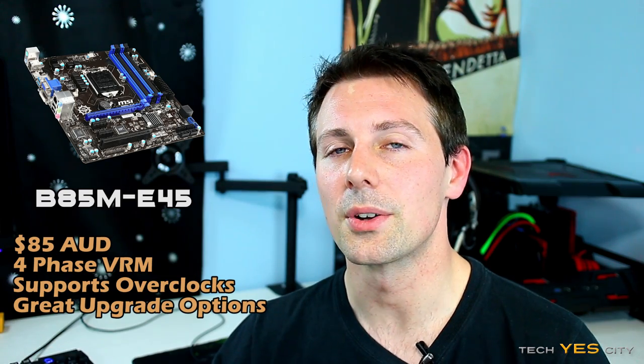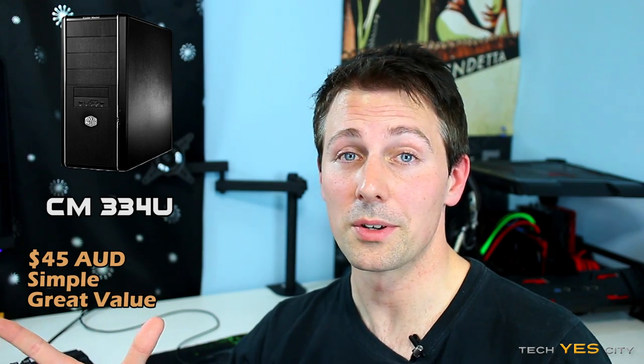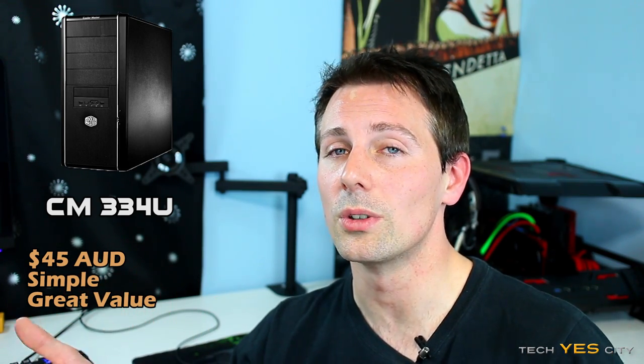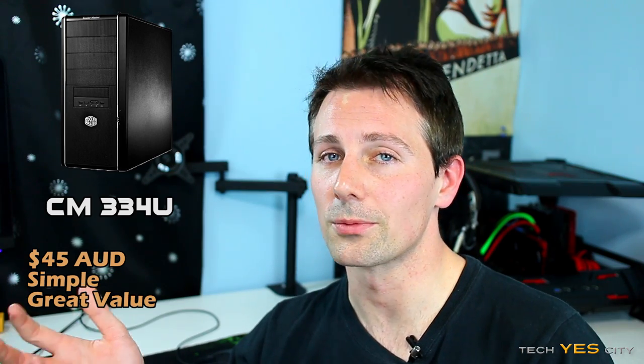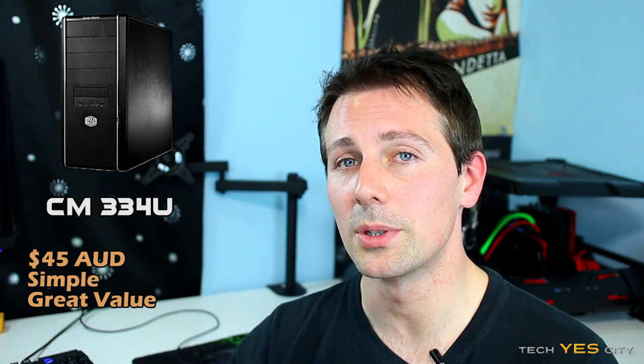For the case, we're going with the Cooler Master 334U at $45. It's an entry-level case, but it will fit all your components with no problems. Installation should be straightforward since Cooler Master gets things right when it comes to simplicity, and that's all you're going to need in today's build.